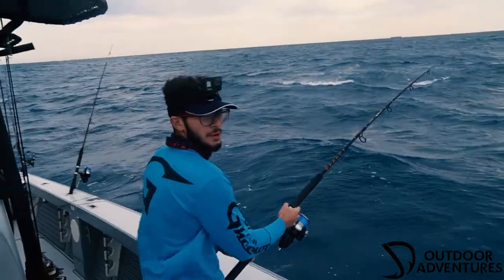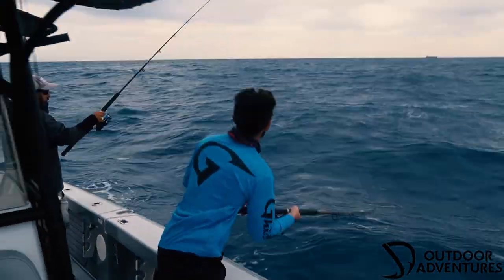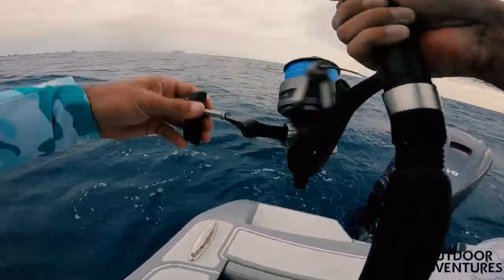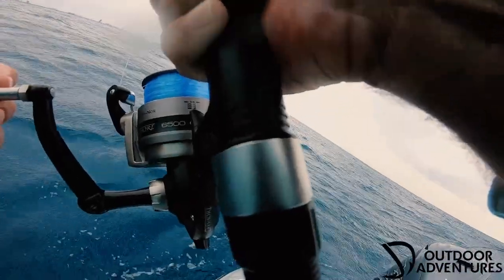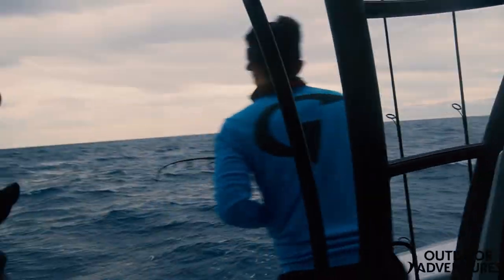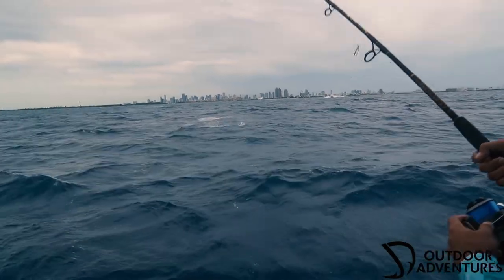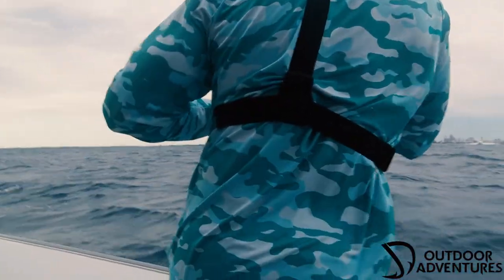Alright guys, for sure we got one kingfish here. We're here in the heart of Miami offshore — let's see if we can land this first king. It's pretty close to the boat now. It's crazy — it's got a run to go on here.